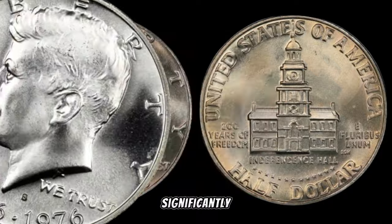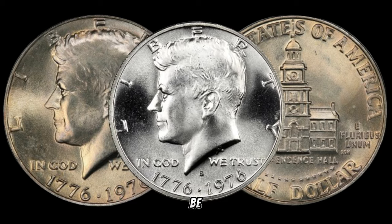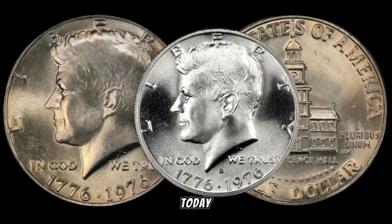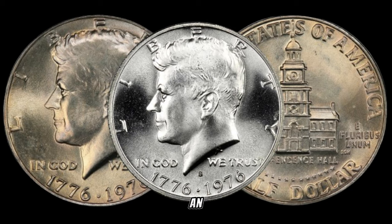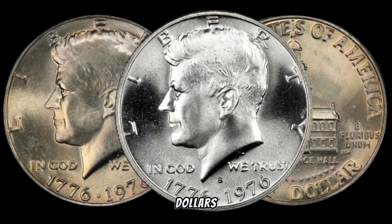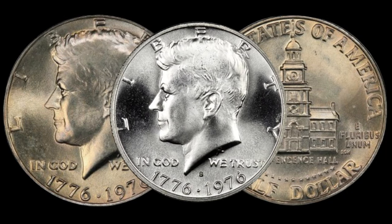Varieties and errors can significantly impact a coin's value, and the 1976 Bicentennial Kennedy half dollar is no exception. We'll explore any potential varieties or errors that collectors should be on the lookout for — these subtle nuances could turn a standard coin into a numismatic masterpiece. The condition of a coin is crucial in determining its value. We'll discuss grading and preservation techniques, and whether you're an experienced collector or just starting out, understanding how to maintain your coin can make a significant difference.